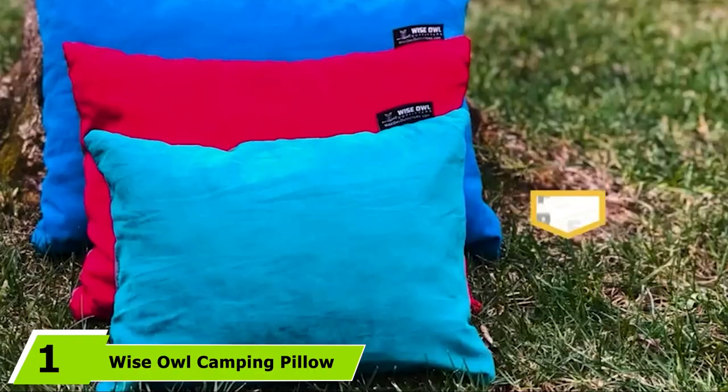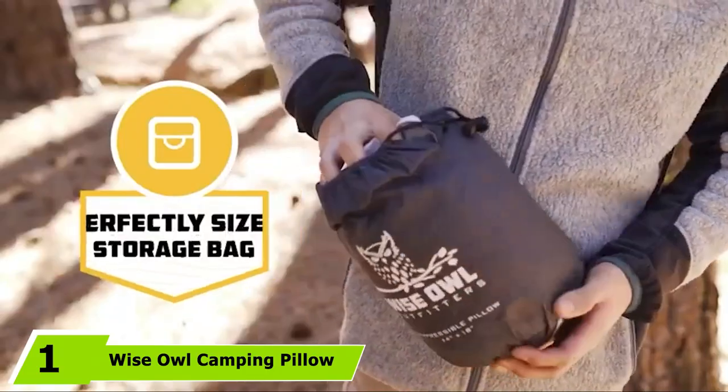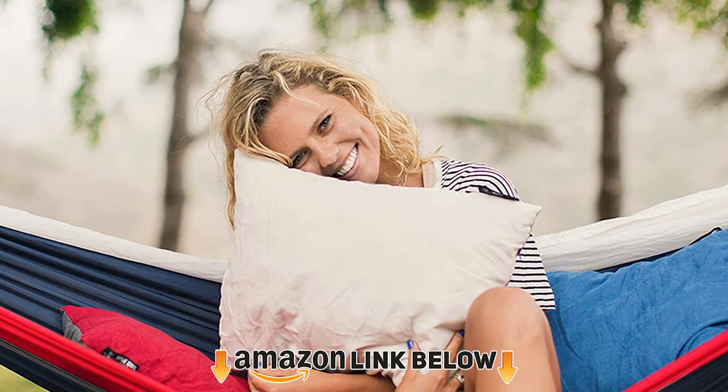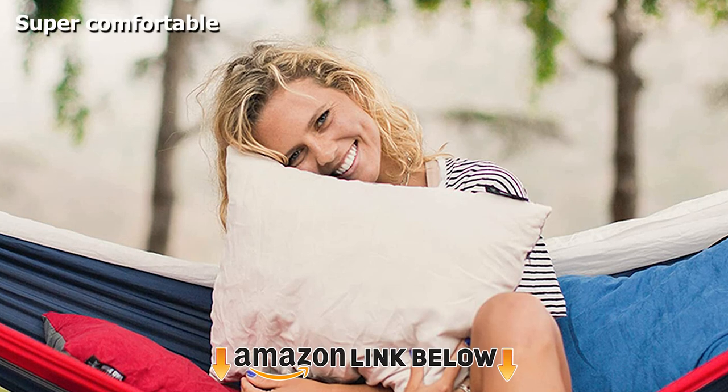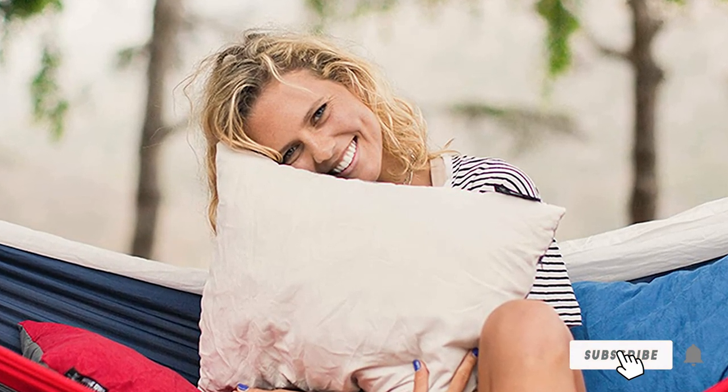At the first position of our list, we have the Wyze Owls Camping Pillow, made out of memory foam to provide a place for your head to rest that might be more comfortable than your pillow back home. This product is 5 inches thick, offering more than enough cushion support for your head and neck.